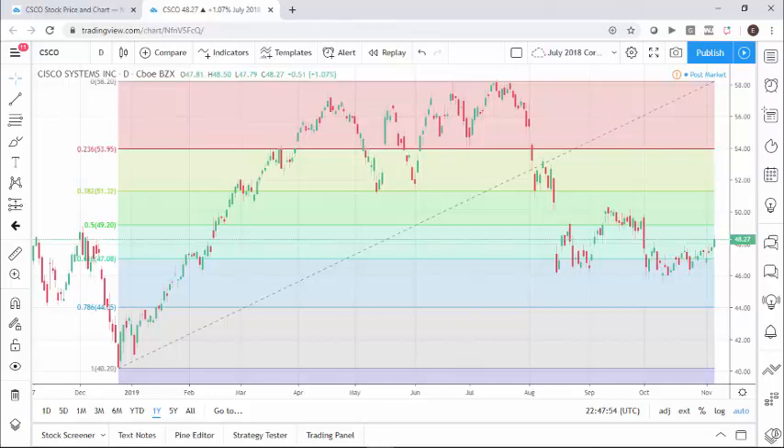In looking at the Fibonacci analysis, I'm calculating it based on this upward move. I took the move from late December 2018 all the way to the high achieved back in July of 2019. As you can see, we have actually gone lower than the 61.8% retracement level of that last trend, and we're hovering currently between that and the 50%. The 50% is $49.20, the 61.8% is $47.08, and here we are right in between at $48.27. The fact that we've already reached these levels lets me know the market achieved those levels, and we could very well start to head higher.